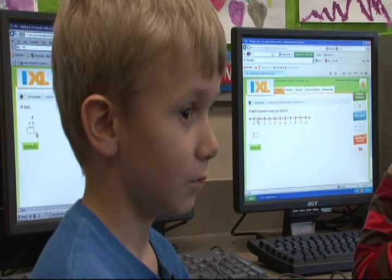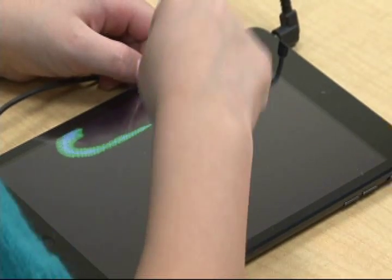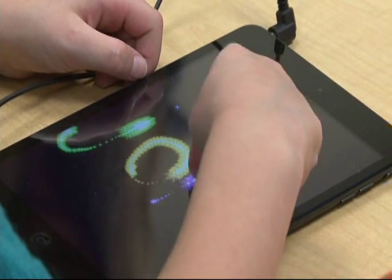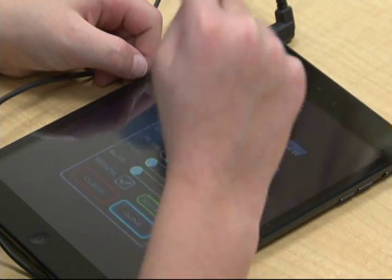Does it challenge you as far as your learning? Do you like it better? Yes. We will also be working on our iPad minis, which are brand new. We had some parent donations so we bought some iPad minis and an iPad.